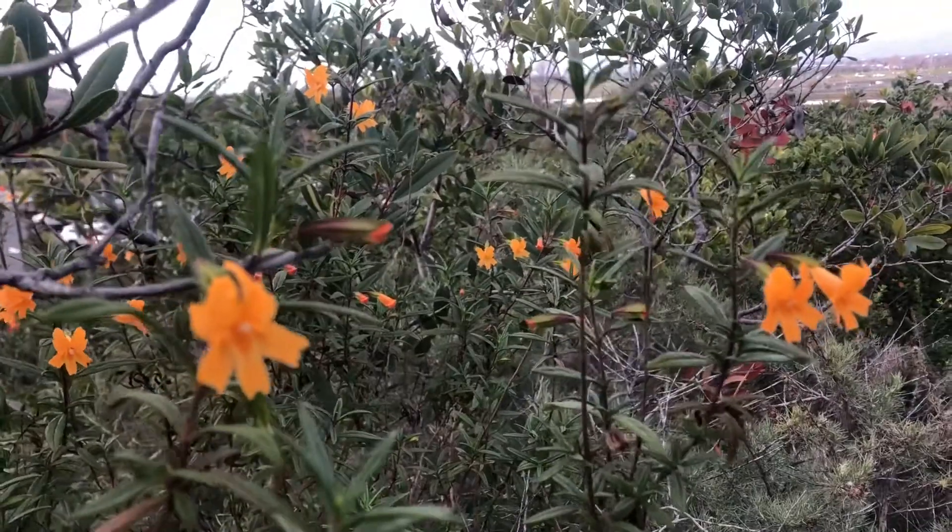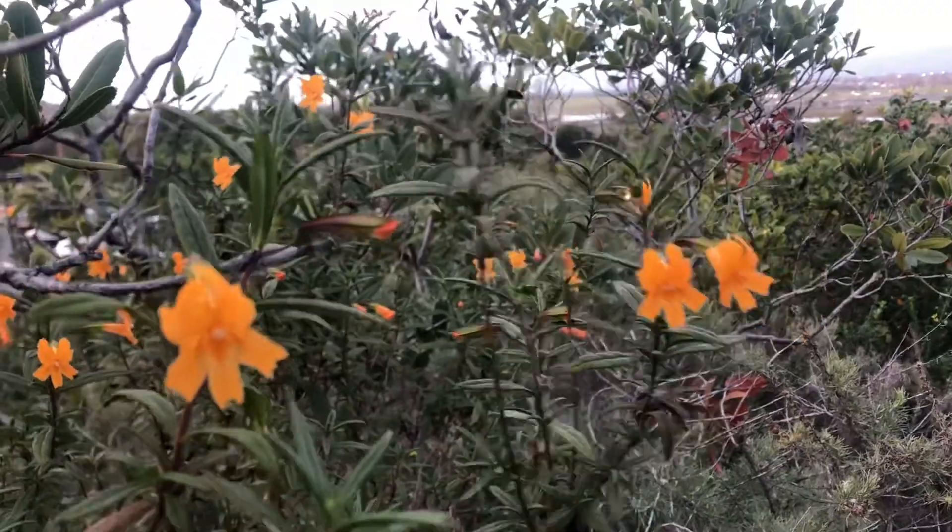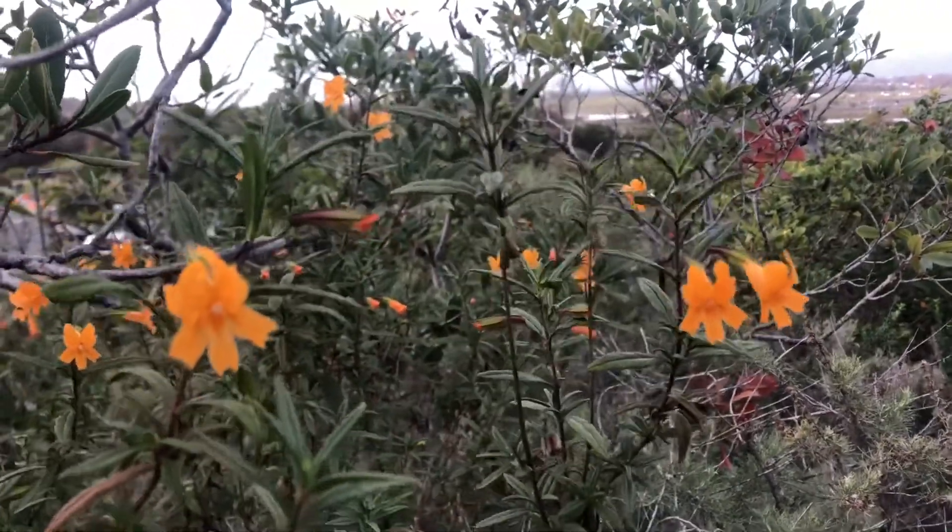This time of year California is full of wildflowers, and I recommend this park highly. If you get a chance to get out and activate, it can be done very quickly if you're in the area.